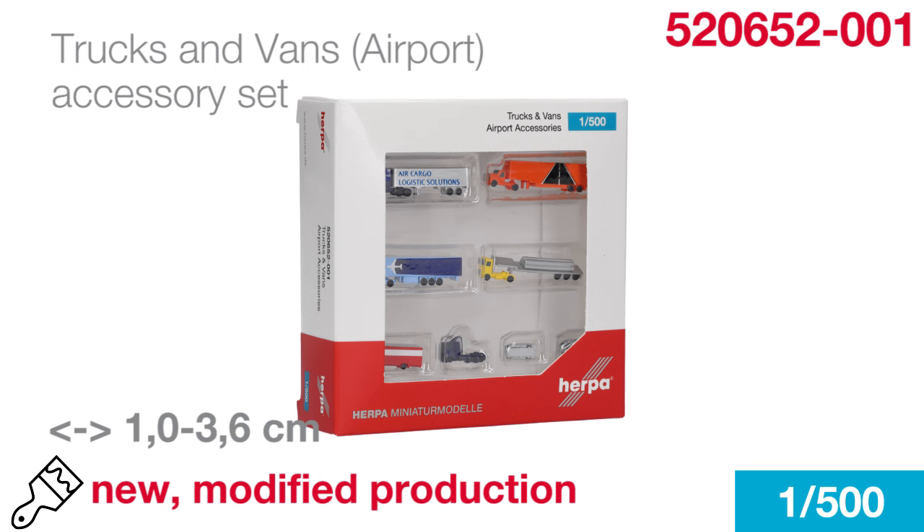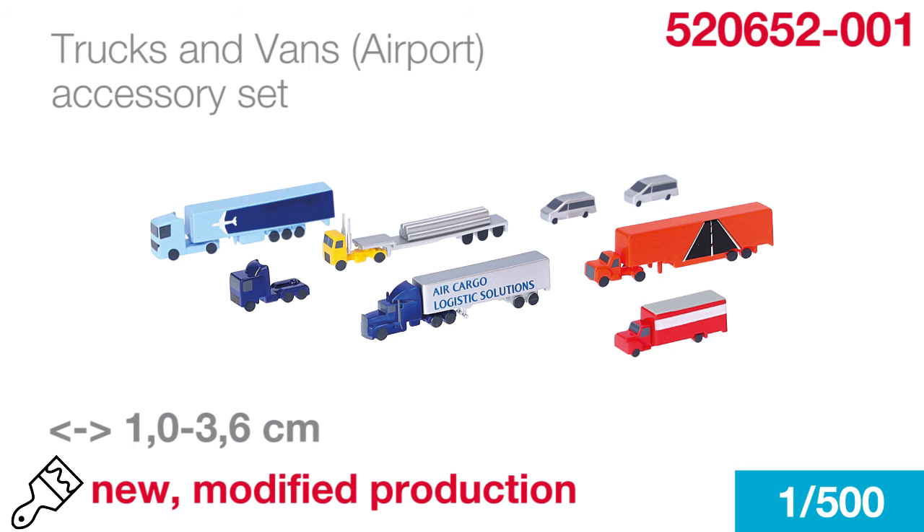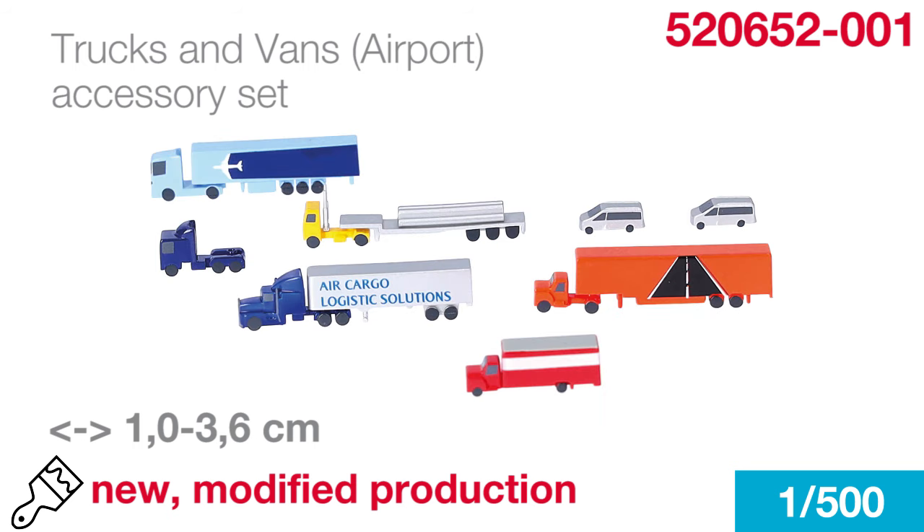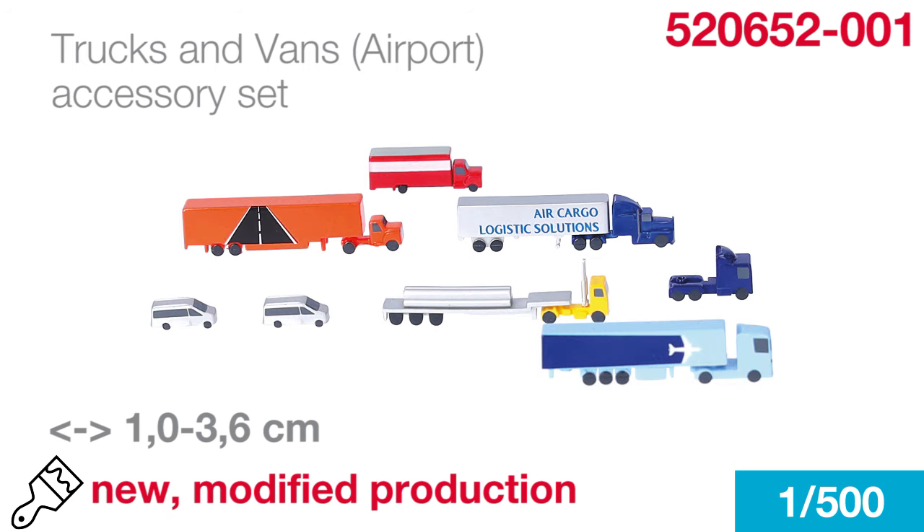We regularly receive requests for new additions of accessories in the 500 scale. Thank you, in general, for keeping your requests coming in. I already hinted at this during our live stream a few weeks ago. This new set, this new production run, contains eight different trucks and vans, all in new designs and colors to add some more color on your airport setting.